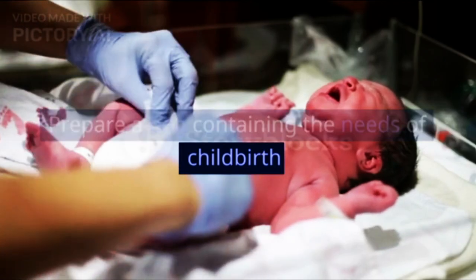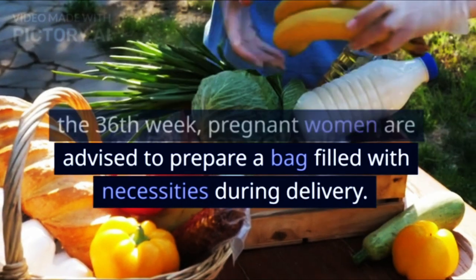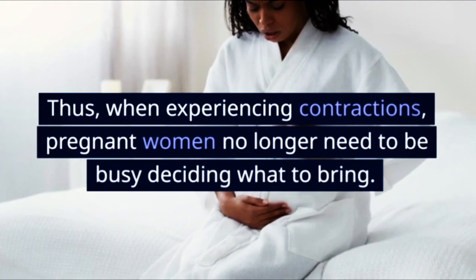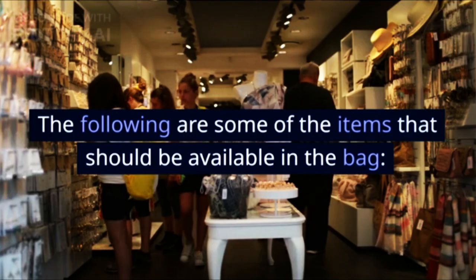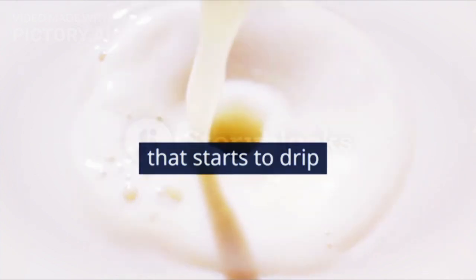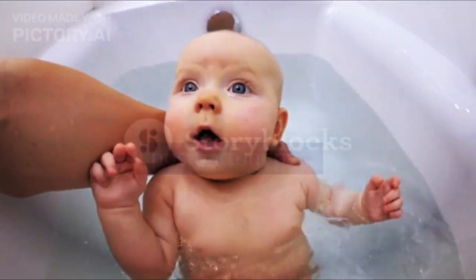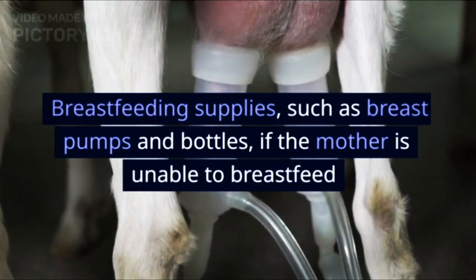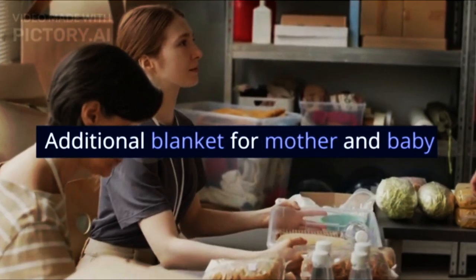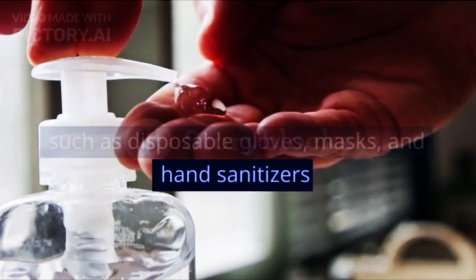Third, prepare a bag containing childbirth necessities from the 36th week onward, so that when contractions occur, you are ready. The bag should include: a health insurance card, breast pads, a change of clothes for mother and baby, bathing needs including special postpartum pads, baby needs such as clothes, blankets, and diapers, breastfeeding supplies such as a breast pump and bottles (if the mother is unable to breastfeed directly), an additional blanket for mother and baby, and important pandemic items such as disposable gloves, masks, and hand sanitizers.